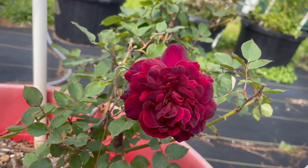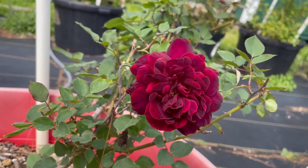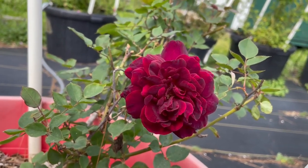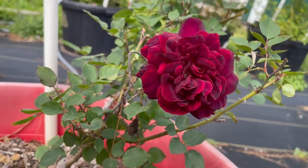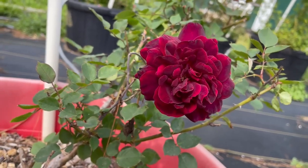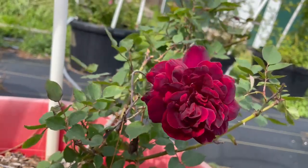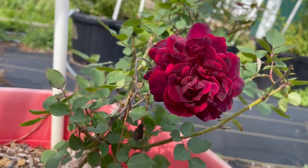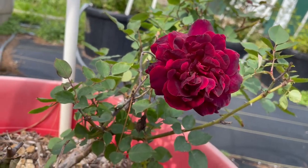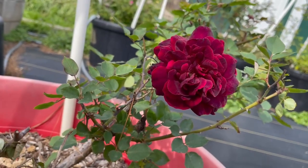I said at the end of my update earlier that I was going out to smell the roses, and I wanted to show you that it's true. I'm out in the rose garden, and this is February the 23rd. And 23 days ago, these roses were covered in ice.